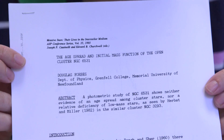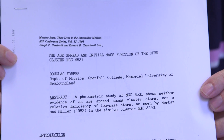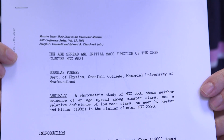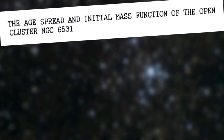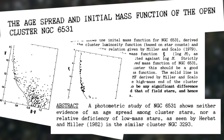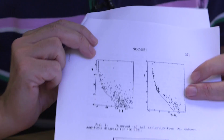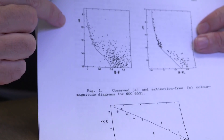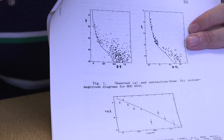Here's a paper from a little while ago, published in 1993: "The age spread and initial mass function of the open cluster NGC 6531" — which is Messier 21's other name. I'm just going to talk about the age spread and save the initial mass function for another day. To do that, I have to talk about colour magnitude diagrams, or Hertzsprung-Russell diagrams, which we've talked about a lot of times for clusters of stars.